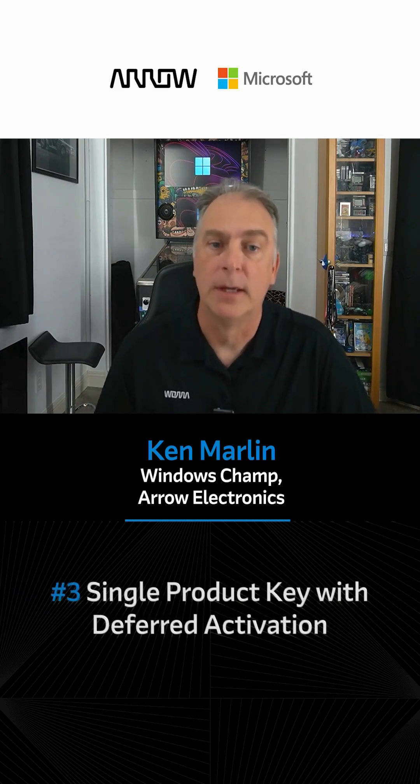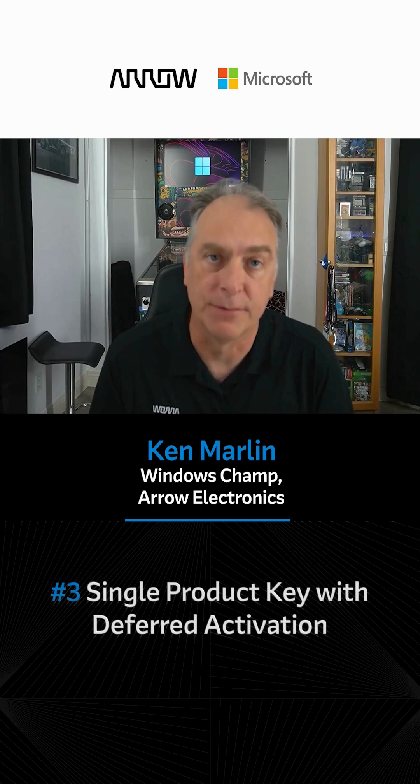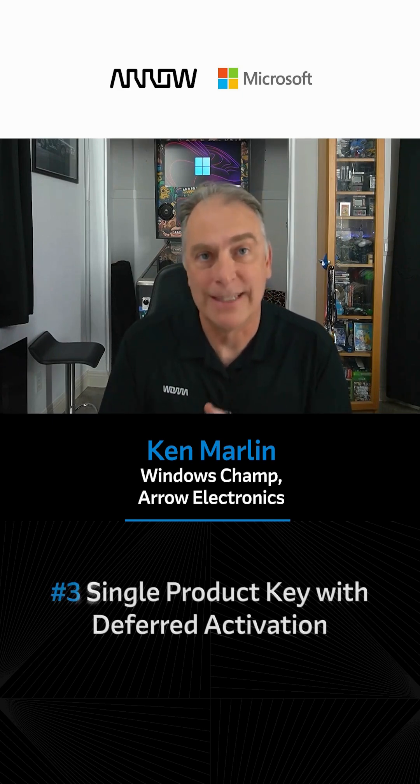Number three: single product key with deferred activation. With this product, you get a single key that you can bake into your image, never have to deal with keys again, and you can use deferred activation so you can build an offline device and not have to activate it.